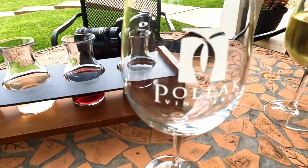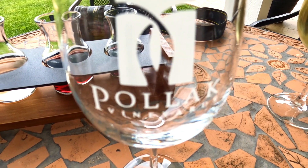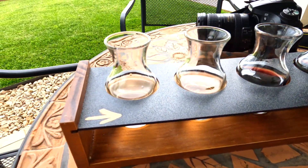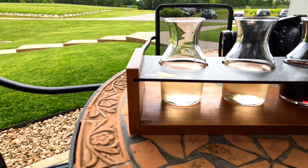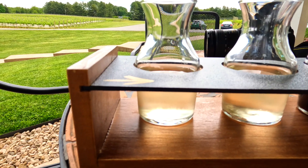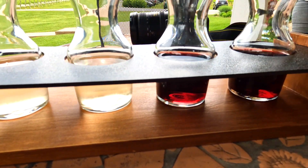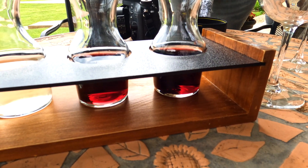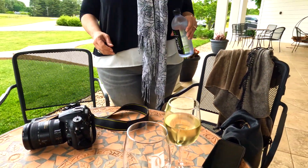We are ready to taste some wines from Pollock. I decided to do a mixed flight. I'm just going to move this so you can at least see the color. I've got a Viognier, a Chardonnay, a Cabernet Franc, and a Merlot — so we'll taste them and see how it goes.